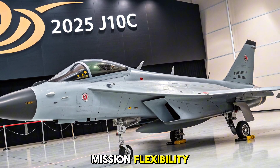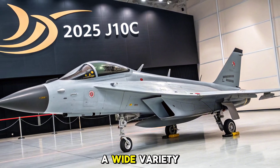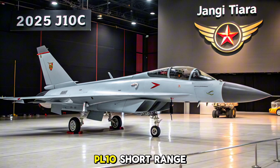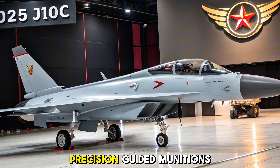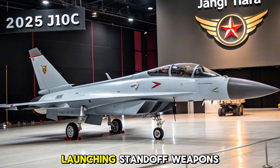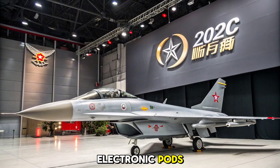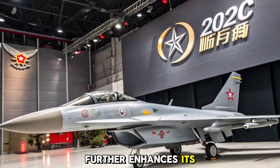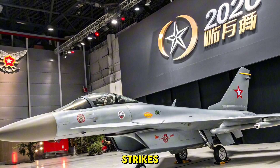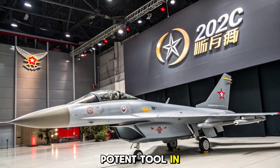Equipped with 11 hardpoints, the J-10C supports a wide variety of weapons, including PL-15 beyond visual range air-to-air missiles, PL-10 short-range missiles, precision-guided munitions, and anti-ship and anti-radiation missiles. The aircraft is also capable of launching standoff weapons for deep strike missions. The integration of electronic pods and jamming systems further enhances its multi-role utility. Whether dogfighting, escorting, or conducting ground strikes, the J-10C adapts seamlessly to mission requirements, giving China a potent tool in its modern air strategy.